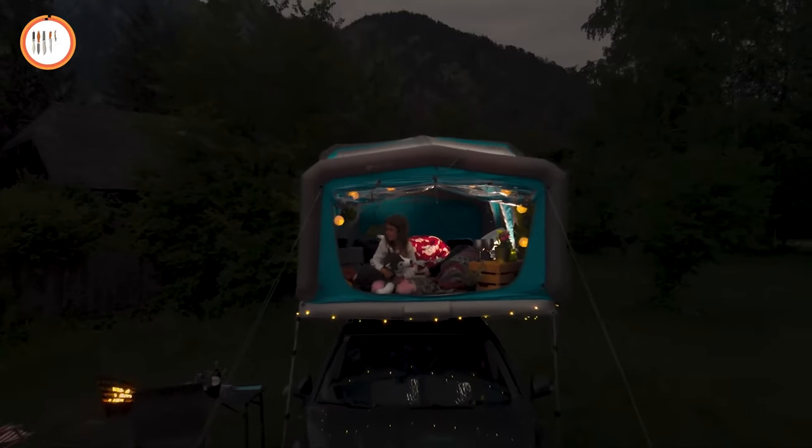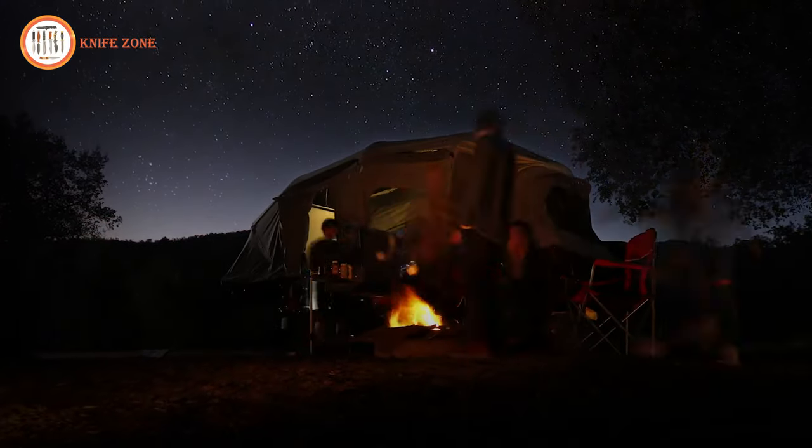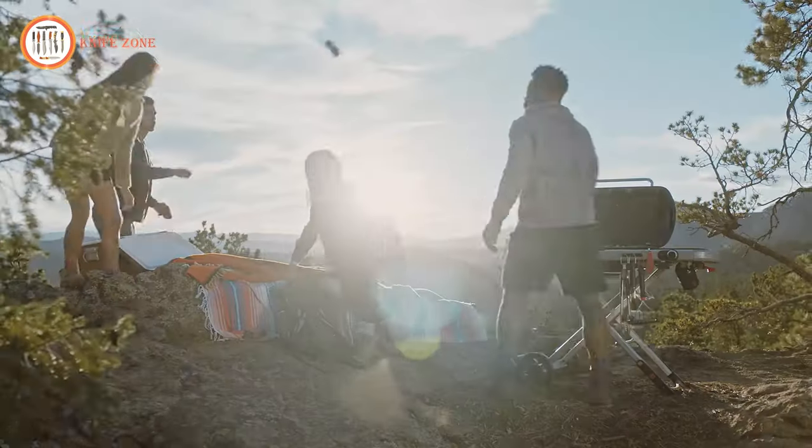Whether you're a seasoned adventurer or a first-time camper, these inventions promise to enhance your outdoor journey. Without further ado, let's get started.